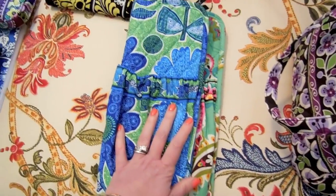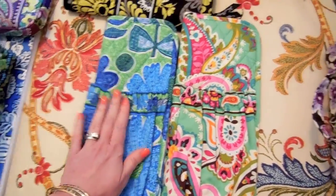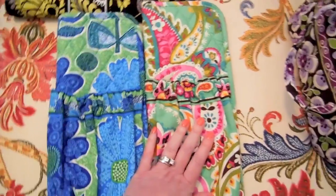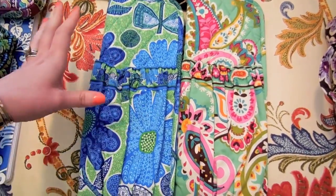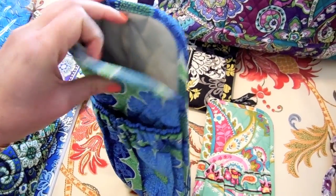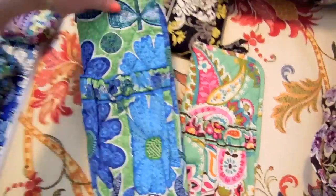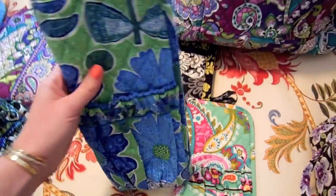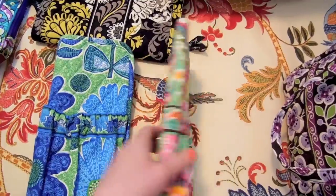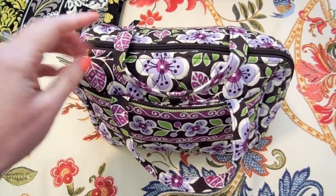Next are my hot tools cases — she calls these 'Straighten Up' and 'Curl.' I have them in two different patterns; one I don't remember, and the other is also Tutti Frutti. These house my flat iron and curling iron when I go on vacation. What I love about these over others I've tried: they have a big pocket on the outside for the cord, and the actual hot tool goes inside with a heat-proof lining, so you can stick it in right away even if it's hot. They fit even my large hot tools brand iron. They're nice and thin and these always go with me.